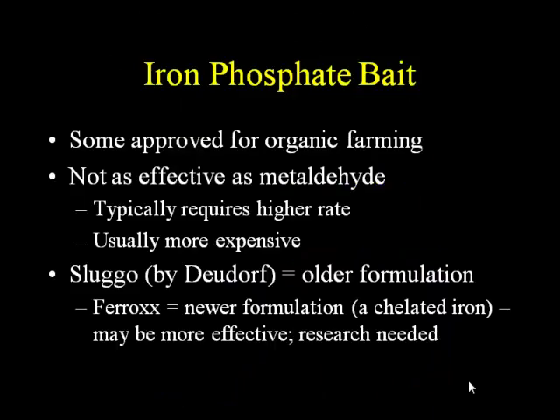Iron phosphate bait — some formulations are approved for organic farming. Generally speaking, it's not as effective as metaldehyde. Typically you need a higher rate and it's usually more expensive. The older formulation most commonly sold was Sluggo. There is a newer formulation called Ferrox that has a different formulation of the iron, and I've heard it might be more effective, but I have not seen any research data on this, so we need to learn a little bit more.